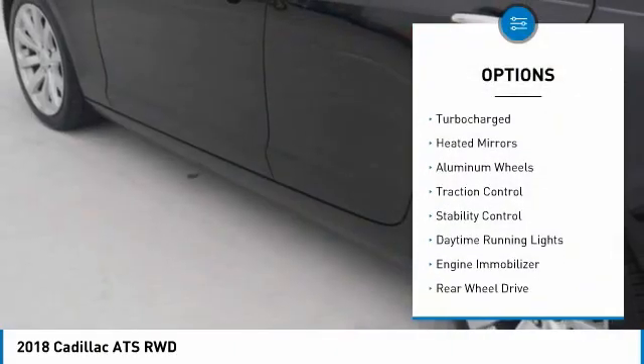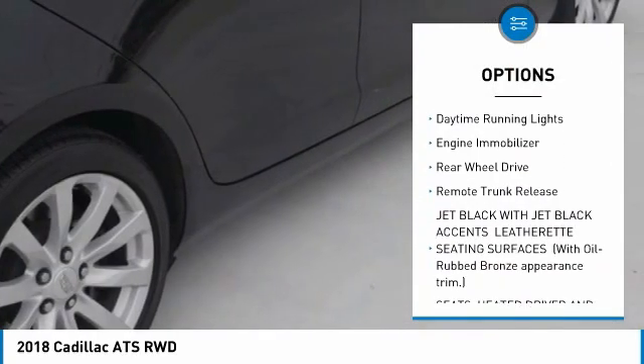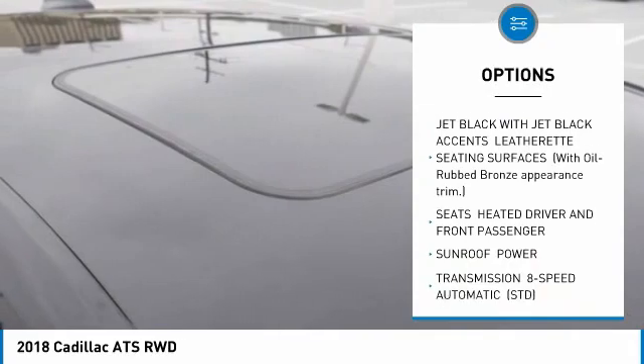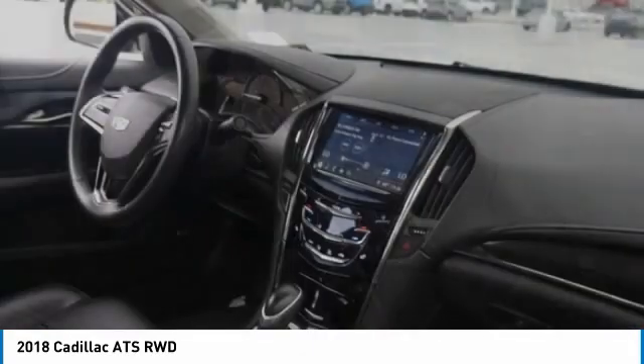Tire pressure monitor, turbocharged, heated mirrors, aluminum wheels, traction control, stability control, daytime running lights, engine immobilizer, rear-wheel drive, remote trunk release.